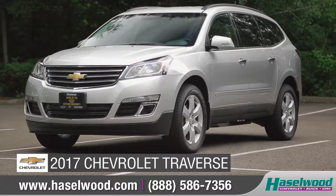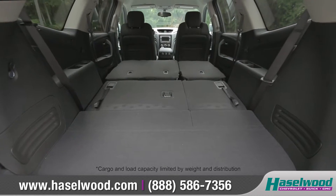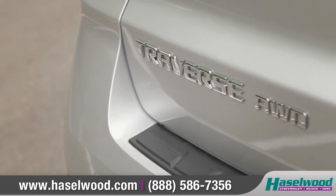Today we'd like to talk about the 2017 Chevrolet Traverse. With seating for up to eight, best-in-class maximum cargo space, and active safety technologies, Traverse is designed to fit the entire family. Come with us as we take a closer look.